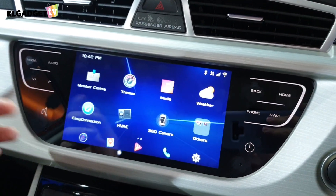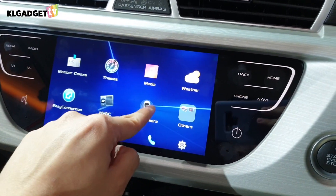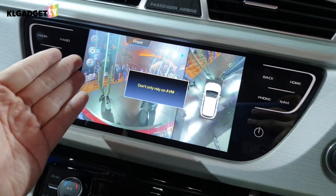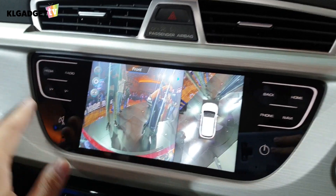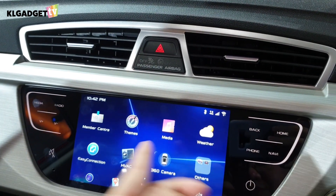There's also a 360-degree camera feature in the UI. I'm not sure if it works right now since the car isn't started, but there you go — this is the 360-degree camera view, which is only available on the premium variant of the Proton X70.